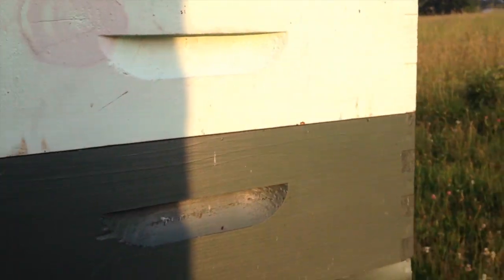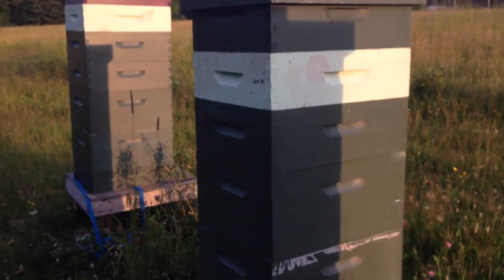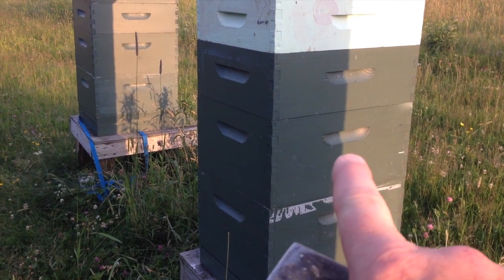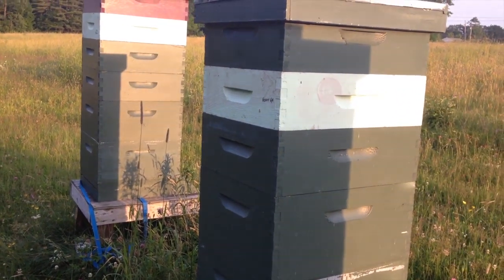This isn't one of our most populous hives — it only has two additional supers on it. The brood nest is the bottom two deeps: 10 frames of deep, 10 frames of deep, 10 frames of medium, 10 frames of shallow, 10 frames of medium.